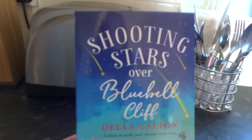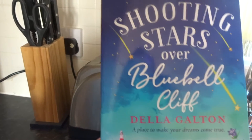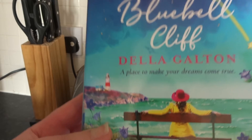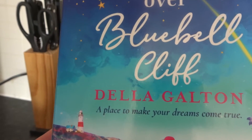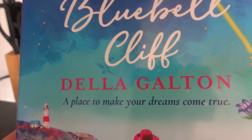When I was in my local high street I spotted this book which sounded really, really cute. It's called Shooting Stars Over Bluebell Cliff — a place to make your dreams come true. I can't pronounce the author's name very well, so feel free to pause and read it. And I'll just read you the blurb or synopsis.